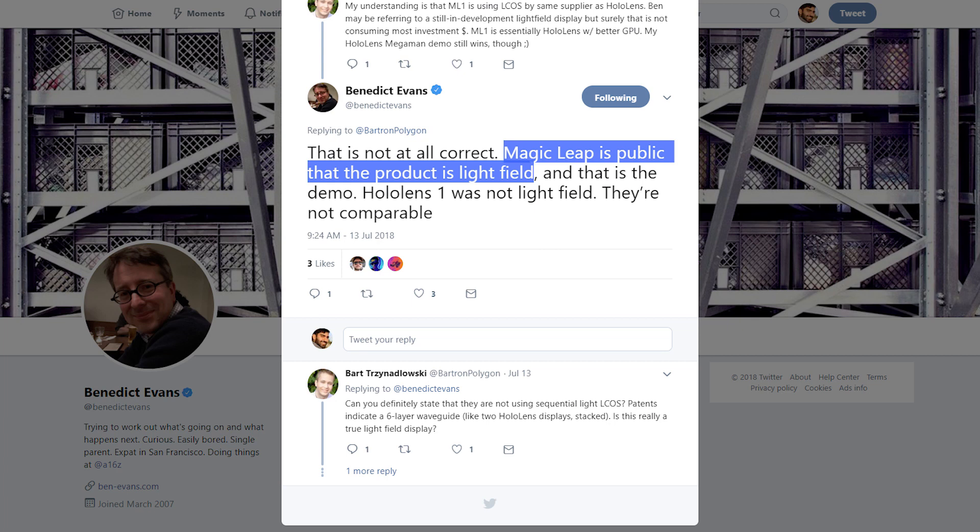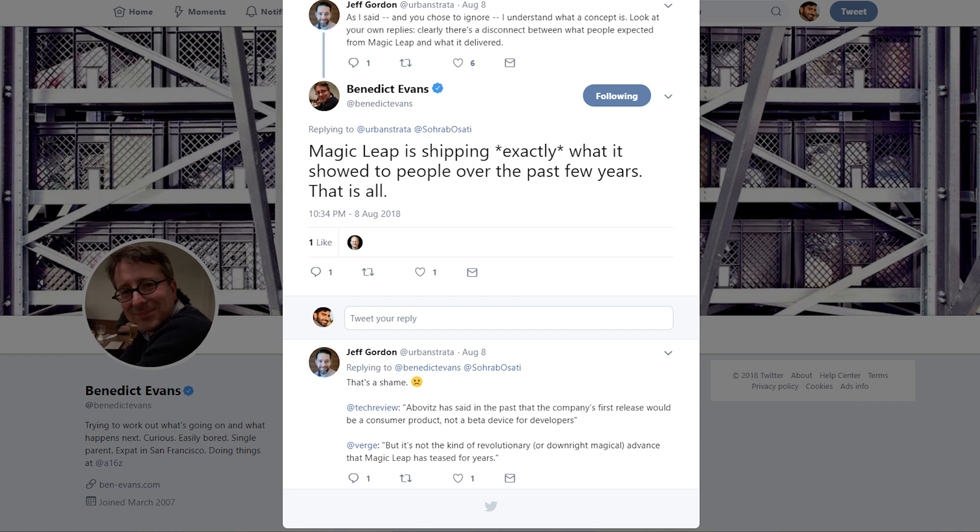Benedict Evans, an analyst at Andreessen Horowitz — one of the initial investors in Magic Leap — comes out and really defends Magic Leap's light field claims, saying that Magic Leap is light field and HoloLens is not. I don't particularly understand why that claim is being made, especially when they're currently using a waveguide display technology. He also says that Magic Leap is shipping exactly what it showed to people over the past few years — but based on what we've seen with the WD1 and WD2 iterations with infinite depth of field, that's clearly not the case. What they have now reflects choices they had to make based on current supply chain and manufacturing capabilities, and I really doubt that what they initially showed and raised money on is what they're actually shipping today.